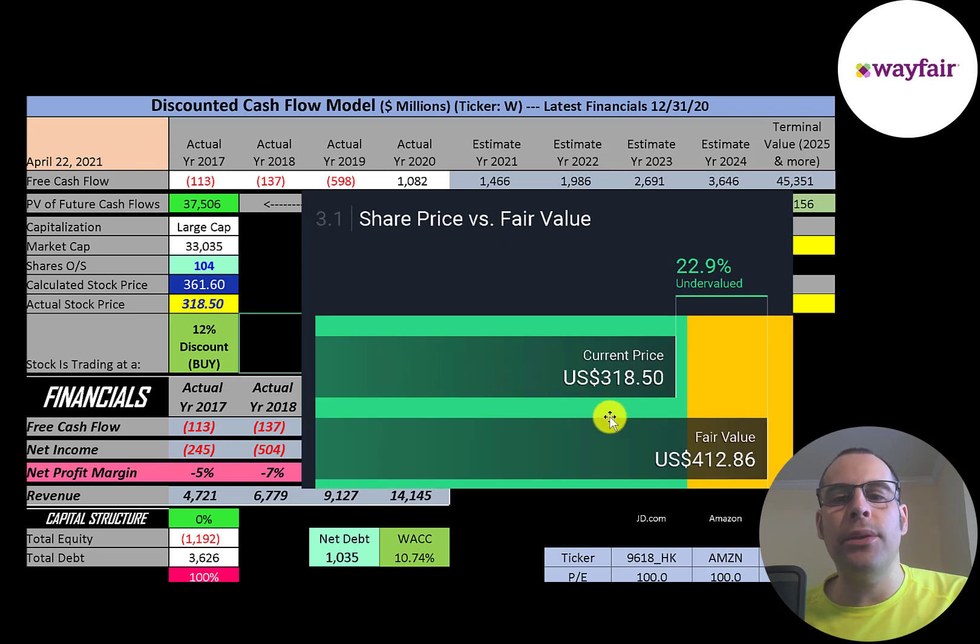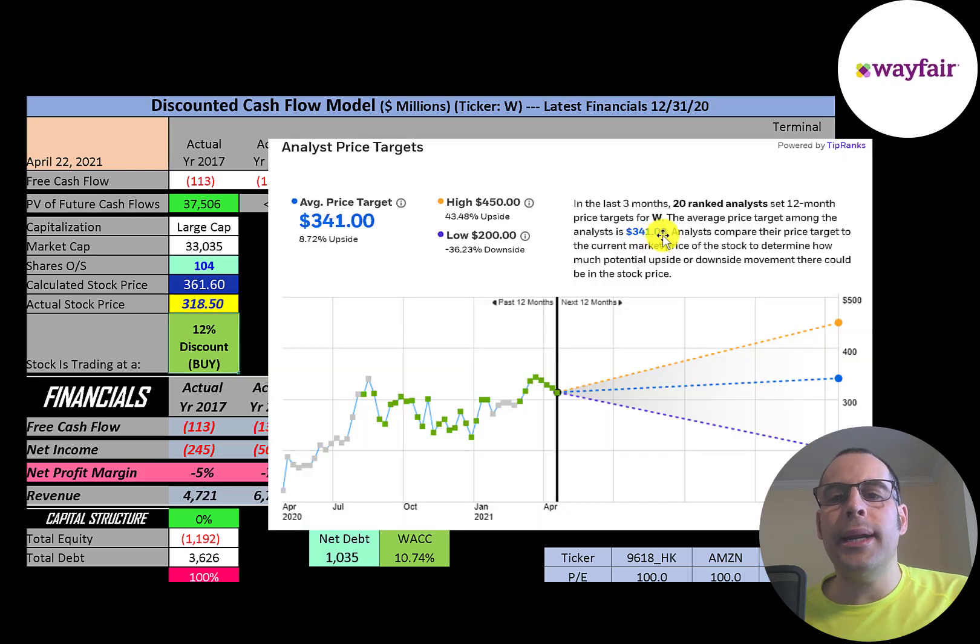Simply Wall Street is a bit higher than me — they're at $412 a share, saying the stock is 23% undervalued. 20 analysts priced this stock in the past three months. The average price target is $341, the low is $200, and the high is $450.